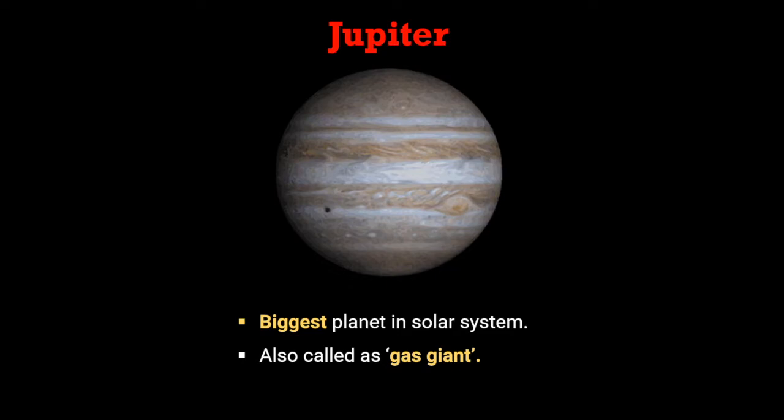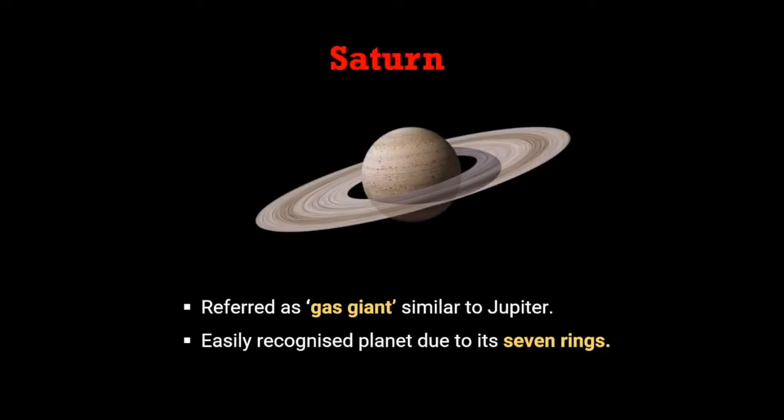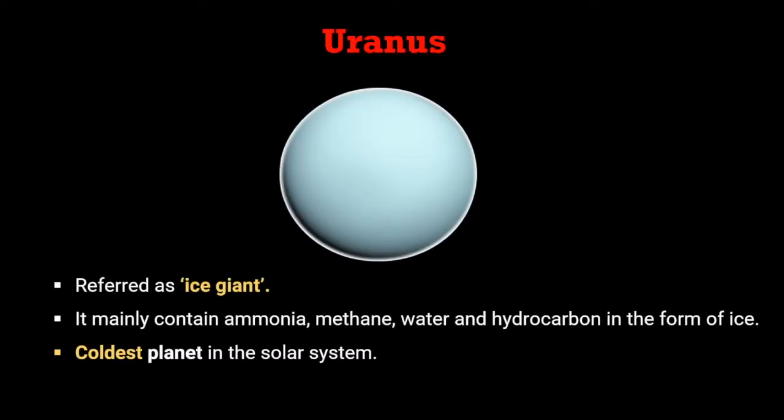Jupiter is the biggest planet in the solar system and is also called a gas giant. Next is Saturn, spinning next to Jupiter in the solar system. It is also referred to as a gas giant similar to Jupiter, and is an easily recognized planet due to its seven rings.